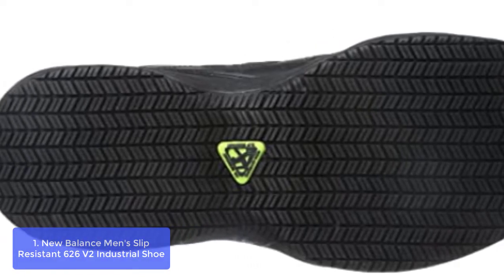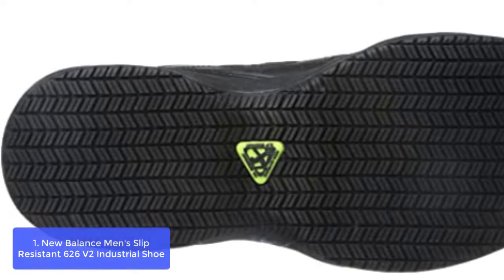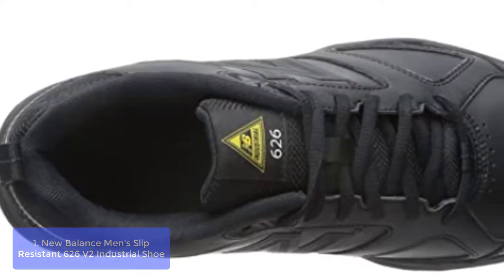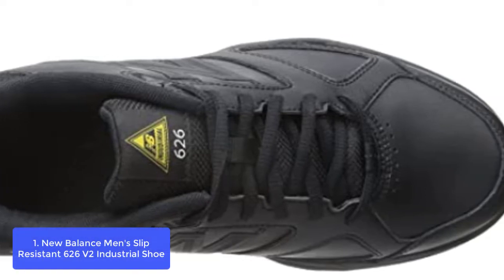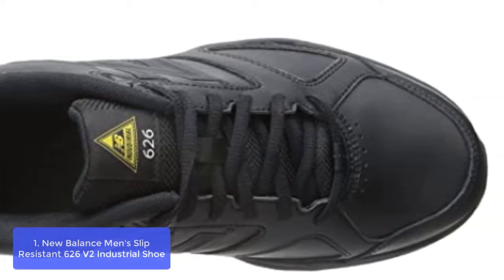with its non-skid rubber sole, high elasticity, and lightweight. The top material highlights are latex foam, leather, and fabric. No matter whether you work in the office or do more sports like biking, trekking, and dancing, this shoe gets you down to earth with class.